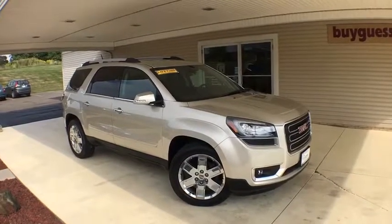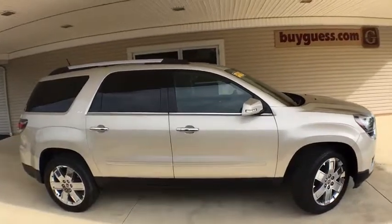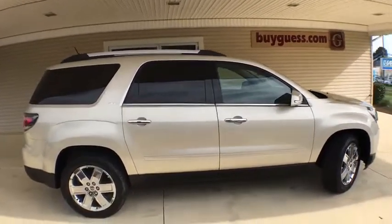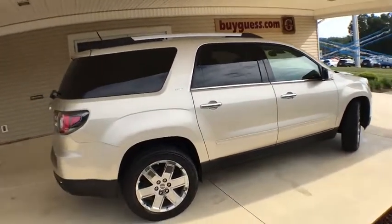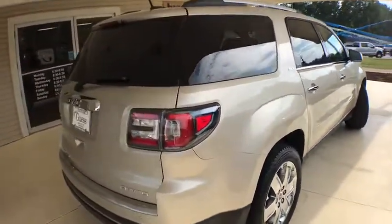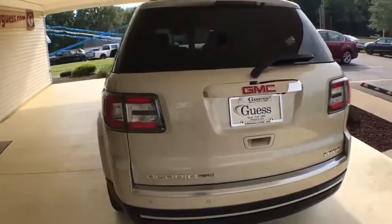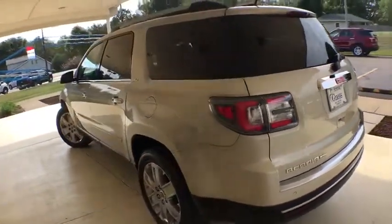Stop by and take a look at the 2017 GMC Acadia. The GMC Acadia is great capability coupled with exceptional safety. Offering better highway fuel economy than any other passenger SUV, advanced technology and thoughtful ergonomics, the Acadia is a premium utility that rejects compromise.